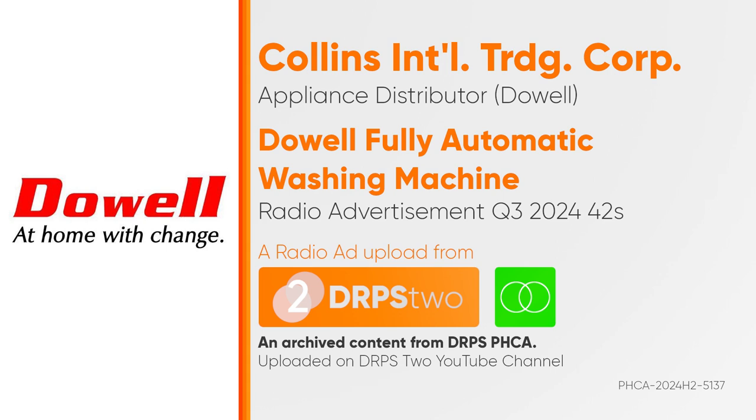And energy efficient because it uses inverter technology. So why waste your precious time and energy on laundry day? Let Doyle Inverter Fully Automatic Washing Machine do the work for you. Shop now in stores near you.